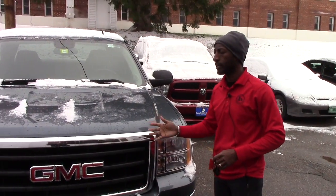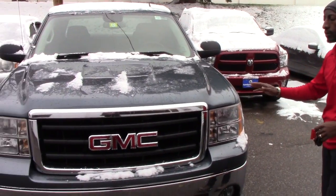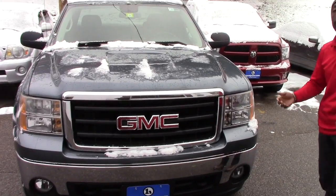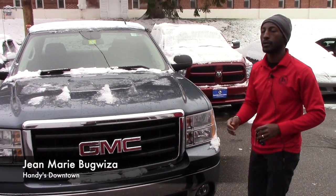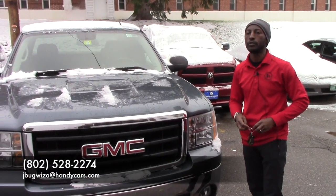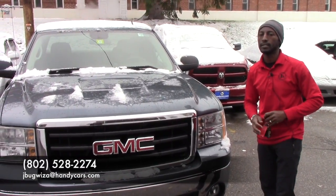Good news on this truck — you can see the Carfax: very clean, one owner, very low mileage, only 45,000 miles on this vehicle. If you plan to come over for a test drive or need any information on this truck, reach me back. My phone is 802-528-2274. Thanks, have a nice day.